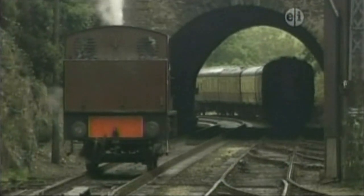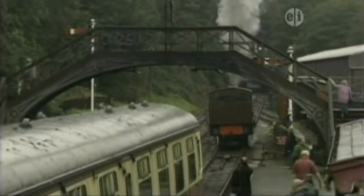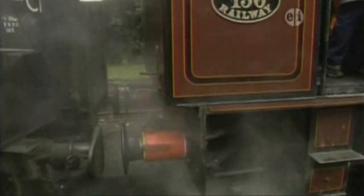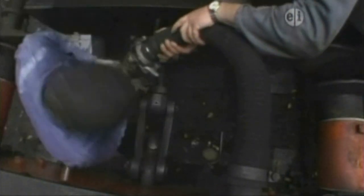The engine changes back onto the first track again and slowly backs up to the carriages. Now, the fireman and driver can couple the engine with the carriages again.